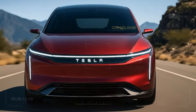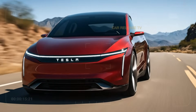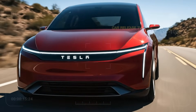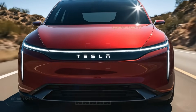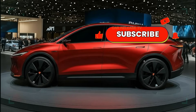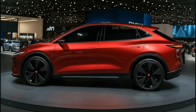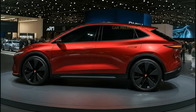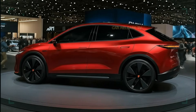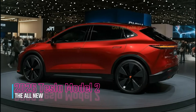Could this be the EV that finally replaces the gas-powered compact? Or is it too ambitious even for Tesla? The 2026 Tesla Model 2 is more than just another electric car — it's a statement of where the automotive world is heading. Compact, intelligent, and accessible, this car represents Tesla's next big leap toward a truly electrified future.